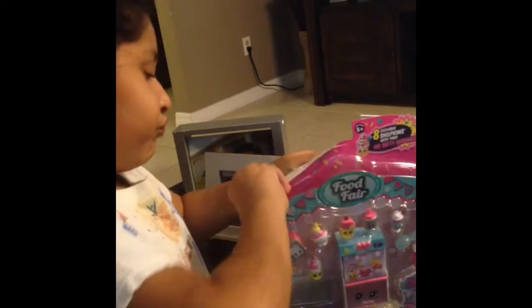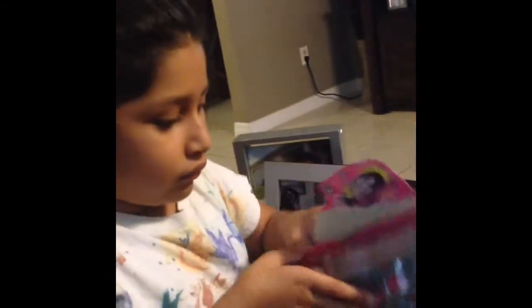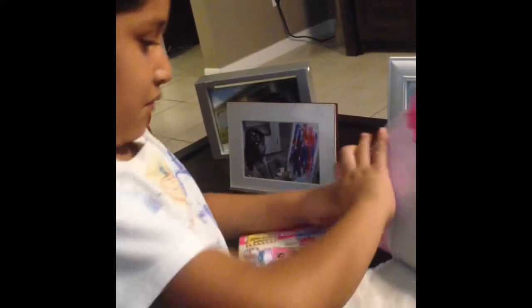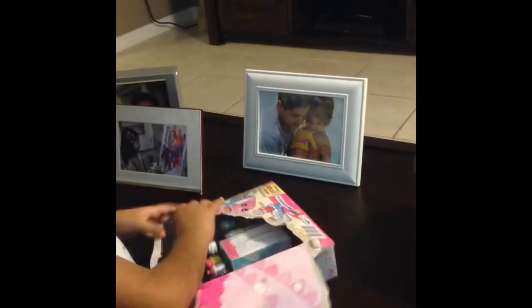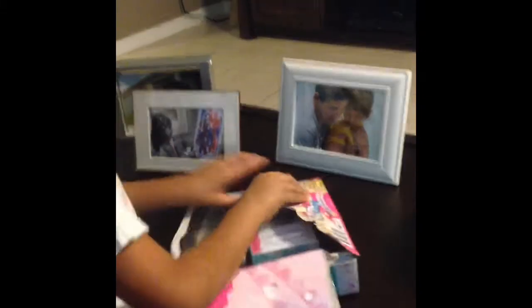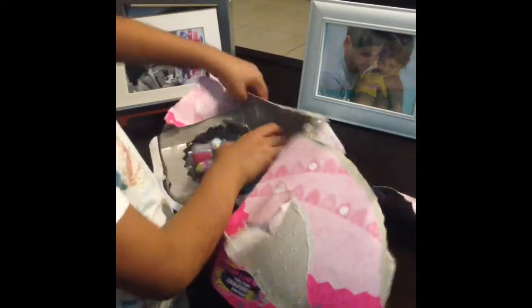So let's get started opening this. This is very hard to open. I wish there was an easier way to open this. Let's get this all open there.